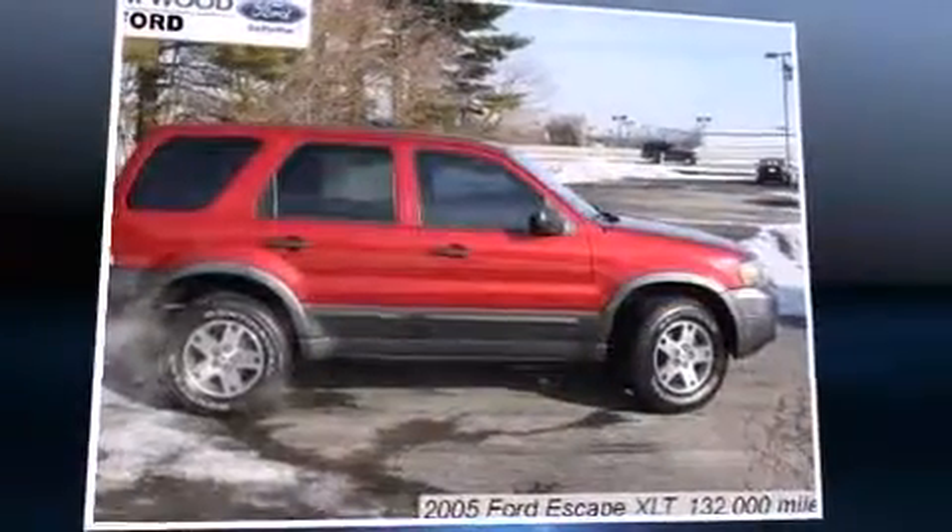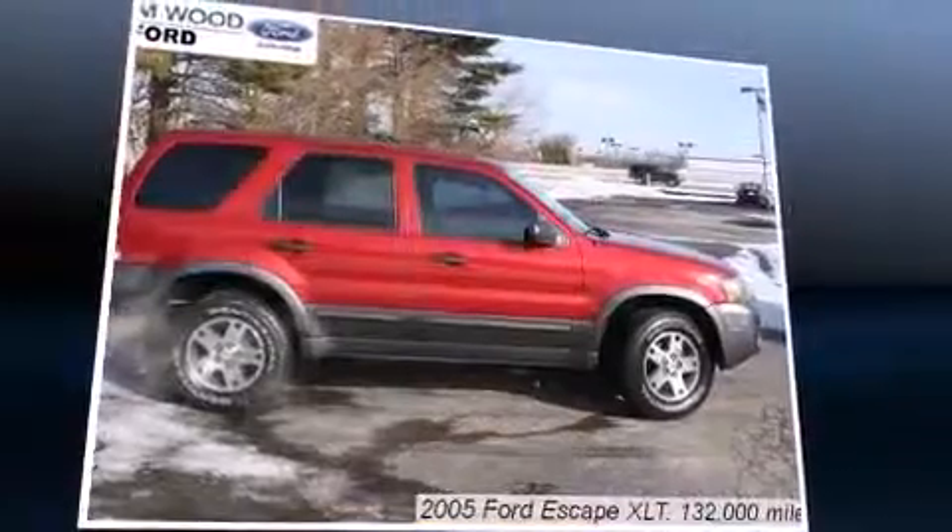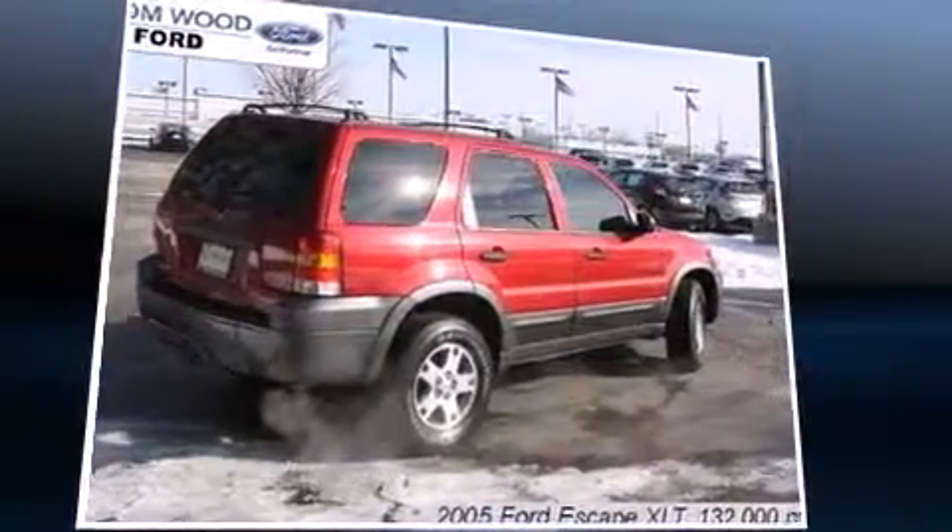Load your family into the 2005 Ford Escape. It features a front-wheel drive platform, an automatic transmission, and a 3.0L 6-cylinder engine.